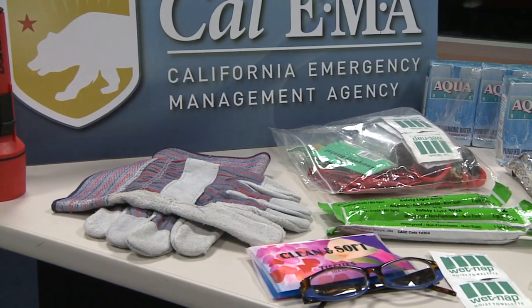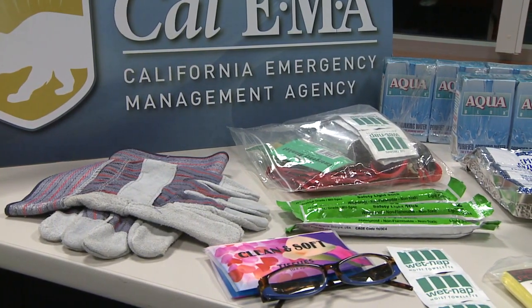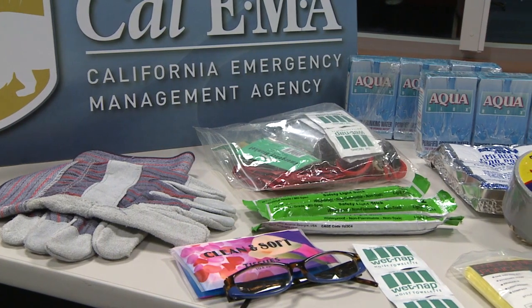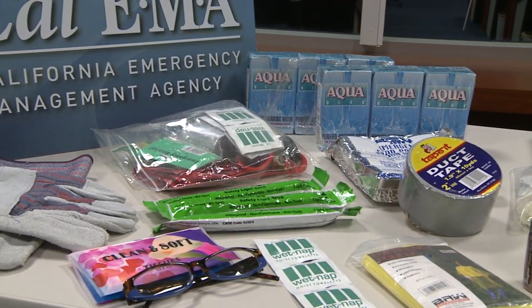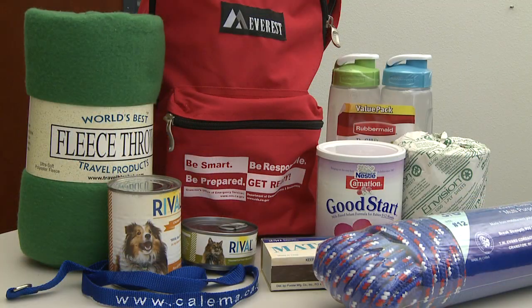As Robin Jones of Cal EMA's Preparedness Branch explains, packing away a few simple items can go a long way towards keeping you and your family safe. An emergency preparedness kit is another way of taking care of your family, making sure they're safe and self-sufficient. Think of it as your family's care package.